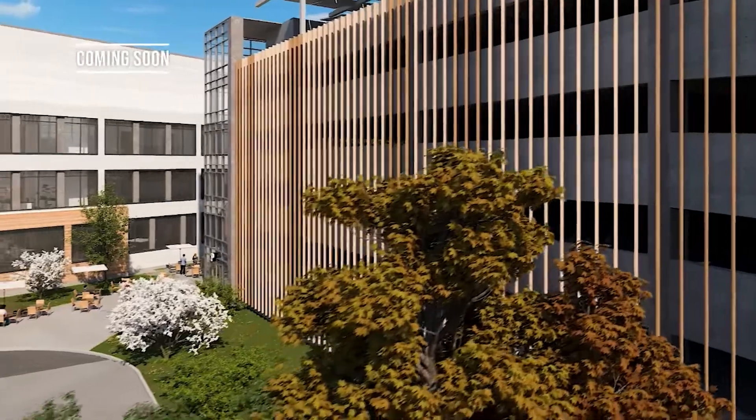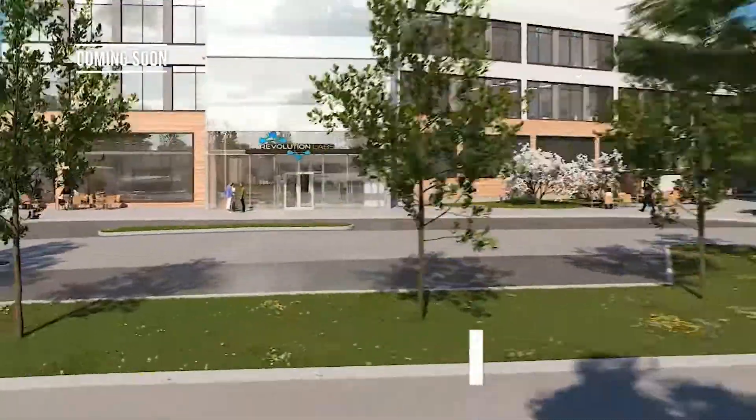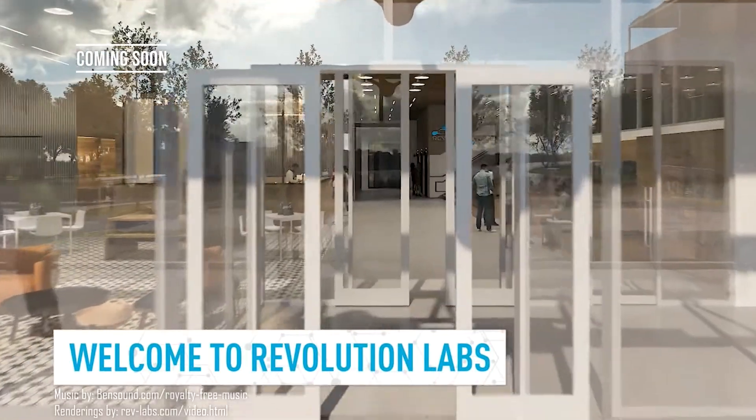We're excited to complete this project through 2022 into 2023, turn it over to the tenants, and deliver another great building.